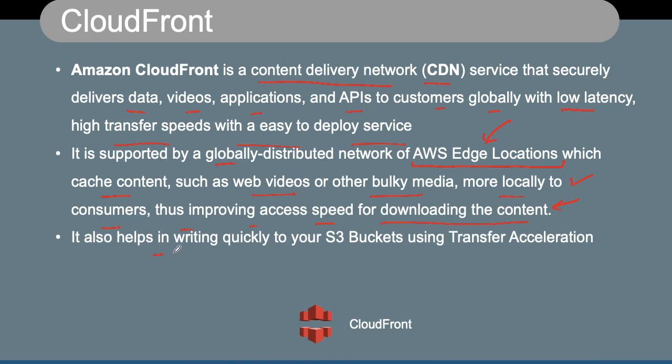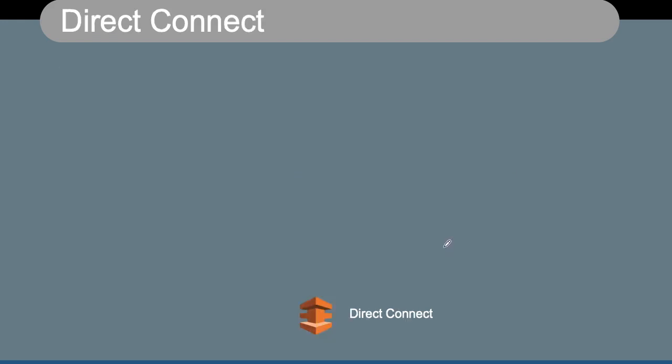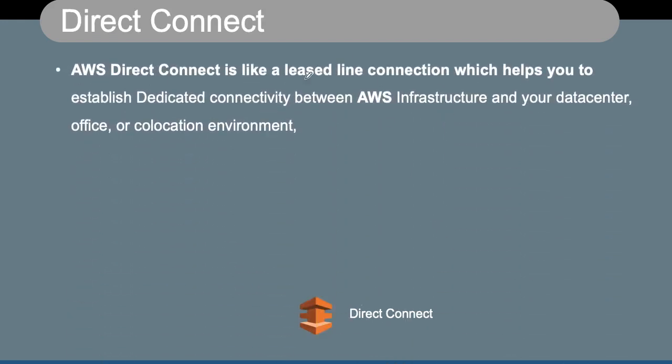CloudFront also helps in writing quickly to your S3 buckets using a feature called Transfer Acceleration. With Transfer Acceleration, you write your files to the CloudFront content delivery network, and from there the content can be quickly written into your S3 buckets.